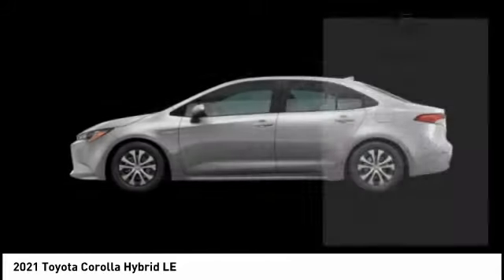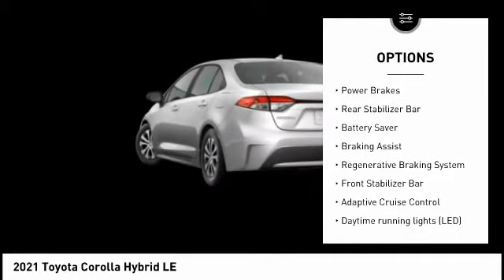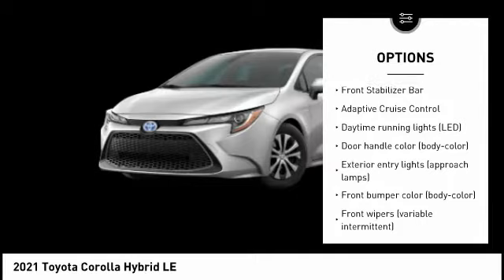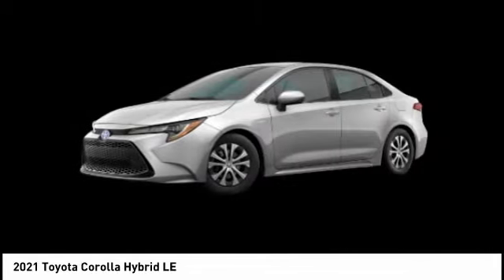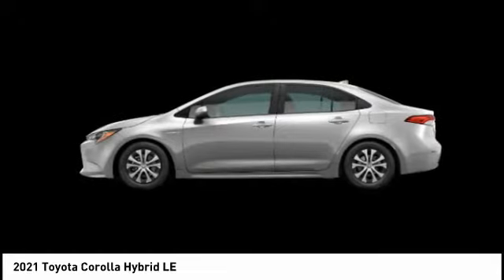Here are some of this vehicle's great options: tire pressure monitoring system, traction control, stability control, power brakes, rear stabilizer bar, battery saver, braking assist, regenerative braking system, front stabilizer bar, and adaptive cruise control.